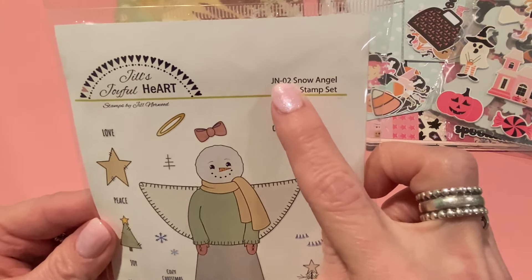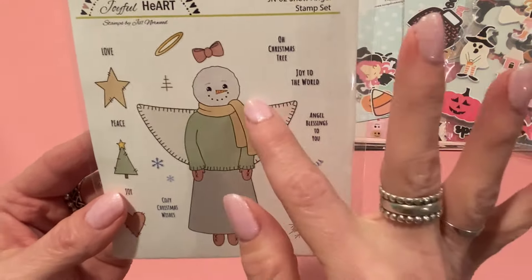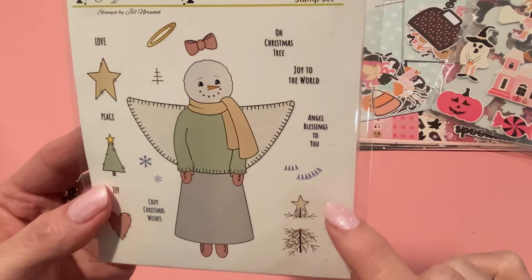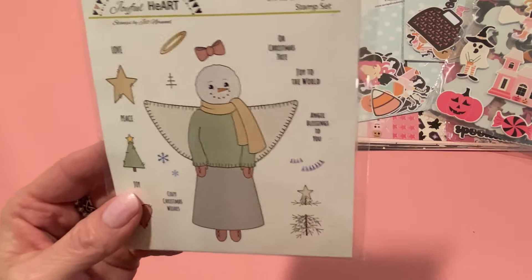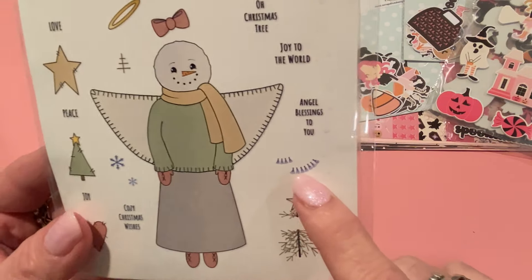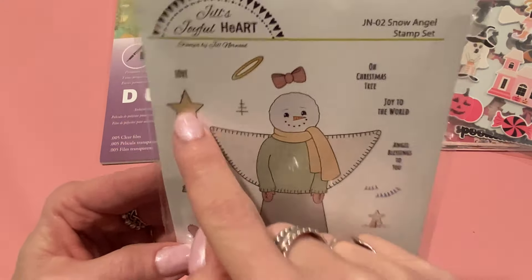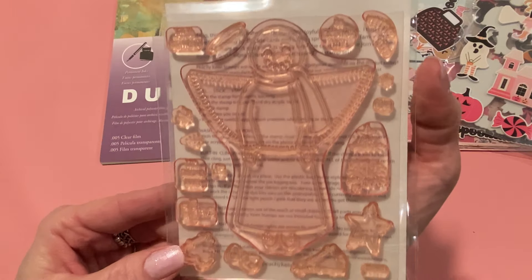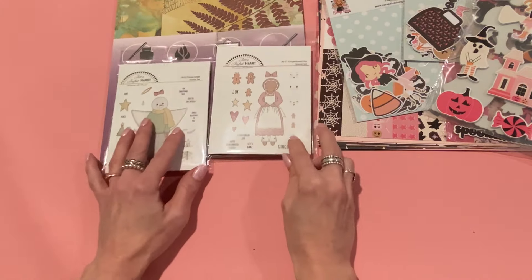The other set is called JN02 Snow Angel stamp set. It comes with a woman snow angel — if you didn't want to make her an angel you could easily cut off the wings. It also comes with a Christmas tree that she can hold, and sentiments including 'Oh Christmas Tree,' 'Joy to the World,' 'Angel Blessings to You,' 'Cozy Christmas Wishes,' plus tassels, a little stitched heart, a little stitched tree, snowflakes, a star, 'Love and Peace,' a halo, a bow, and a tiny little tree. These stamps are just beautiful, so well made. I'm so happy for you, Jill, that you're designing stamps now!